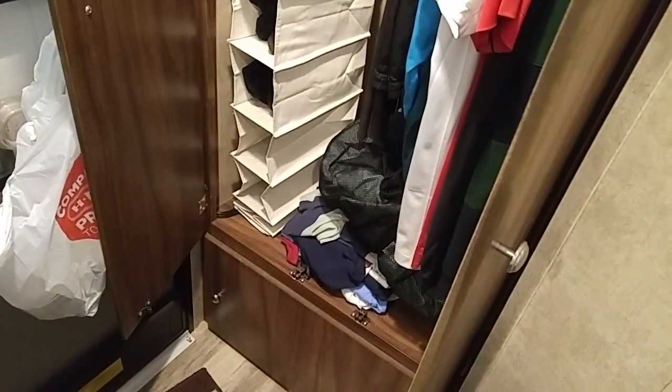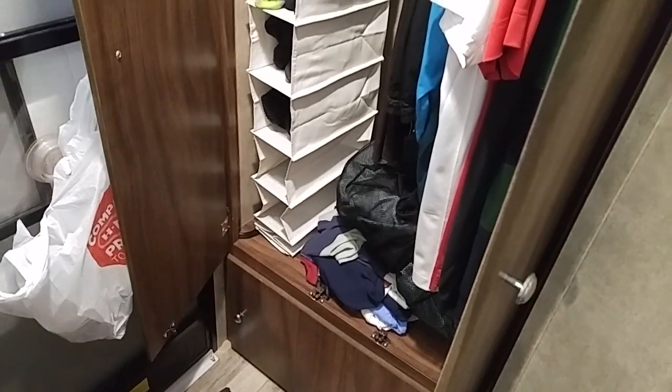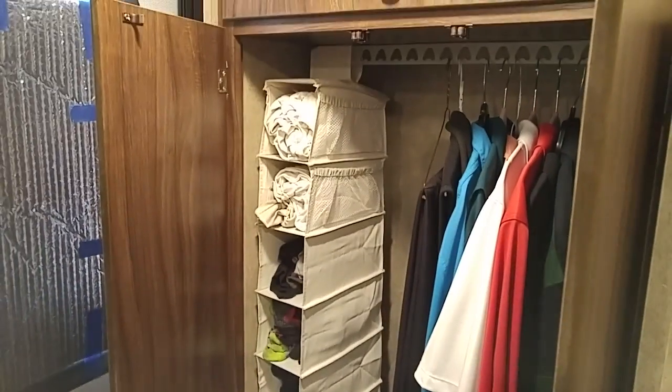There are 10 of them, but I can only use 8 of them because of the height of my closet.